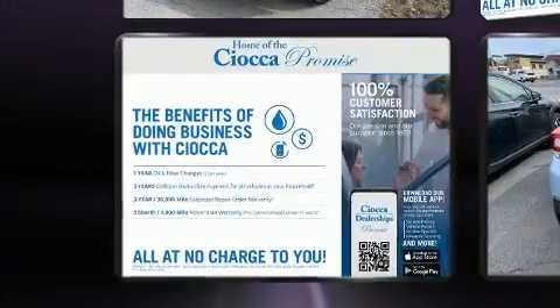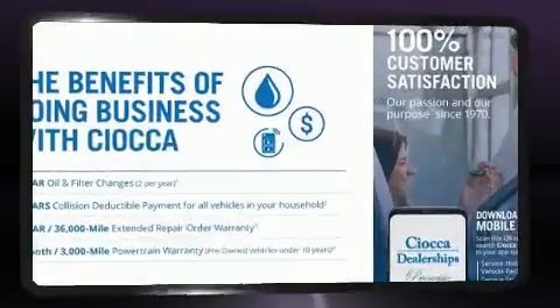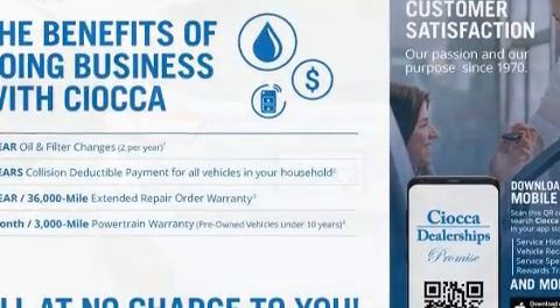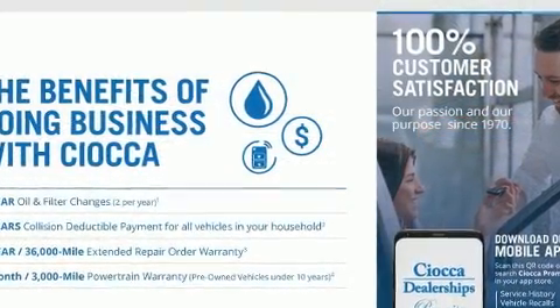Subaru also prioritized safety and security with features such as head curtain airbags, brake assist, and four-wheel disc brakes with ABS. Adaptive Cruise Control maintains a preset distance behind the car ahead of you, simplifying highway driving and enhancing safety.